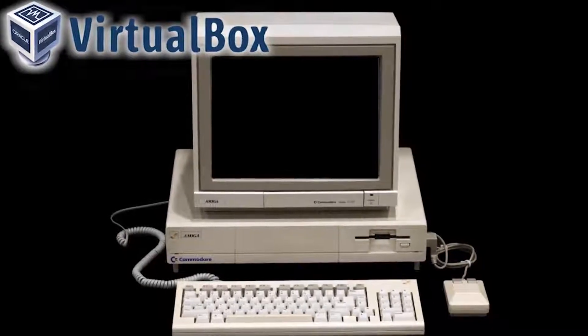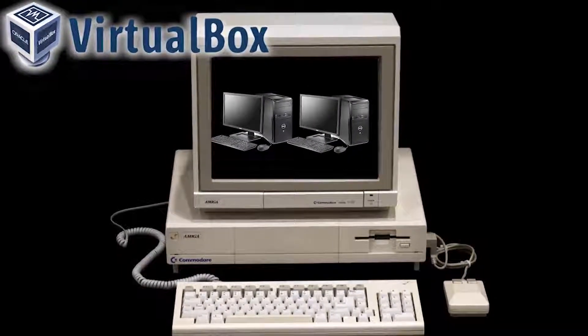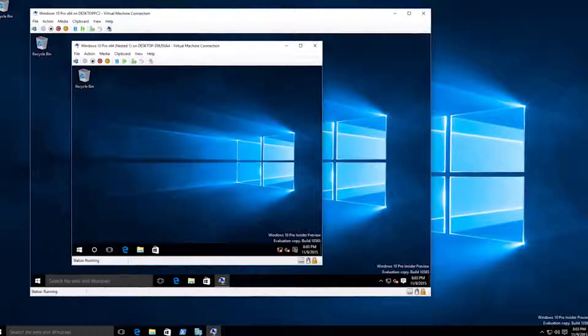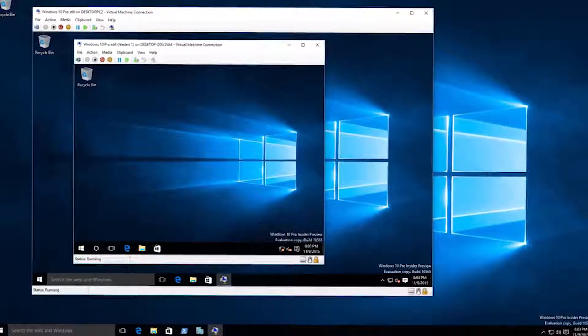Simply put, using a hypervisor grants us the ability to make virtual PCs inside a real PC. So basically you can have like 10 PCs working perfectly inside one real PC with real hardware. We're going to make a virtual PC made only to watch hentai. It's really fascinating — I love this.